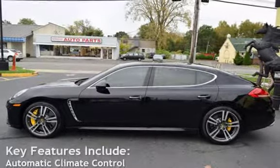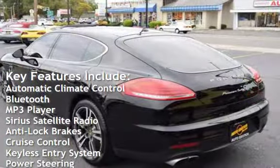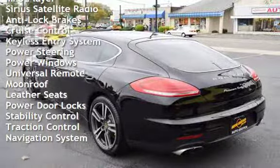Key features include automatic climate control, Bluetooth, MP3 player, Sirius satellite radio, anti-lock brakes, cruise control, keyless entry, and power steering.